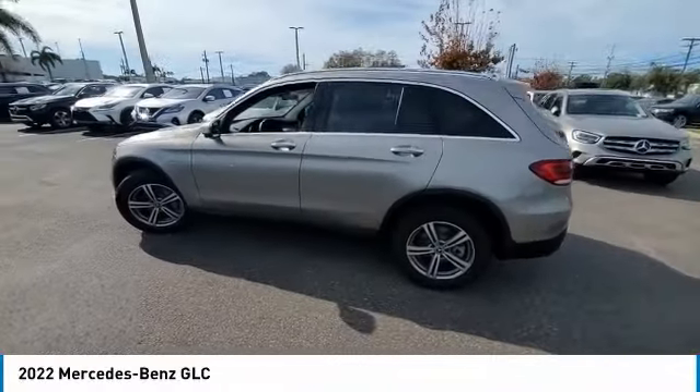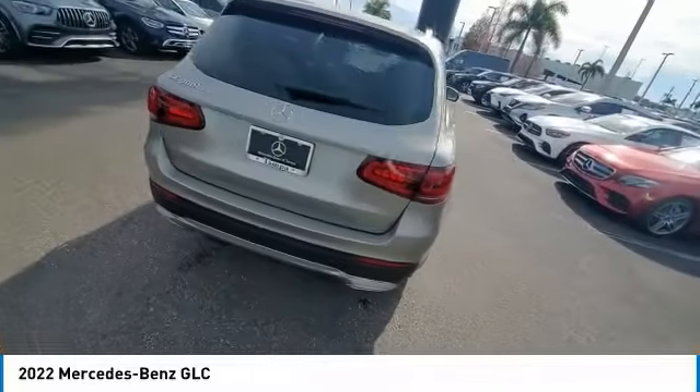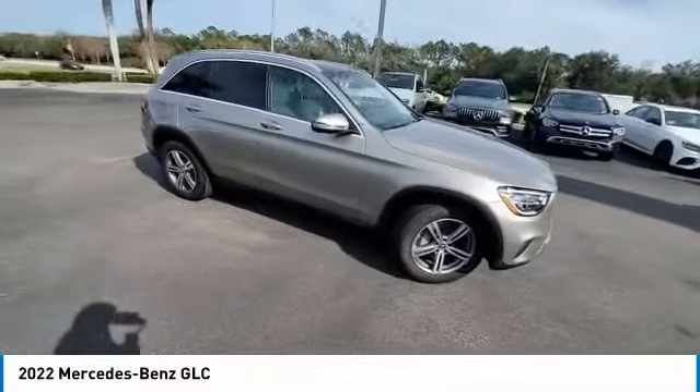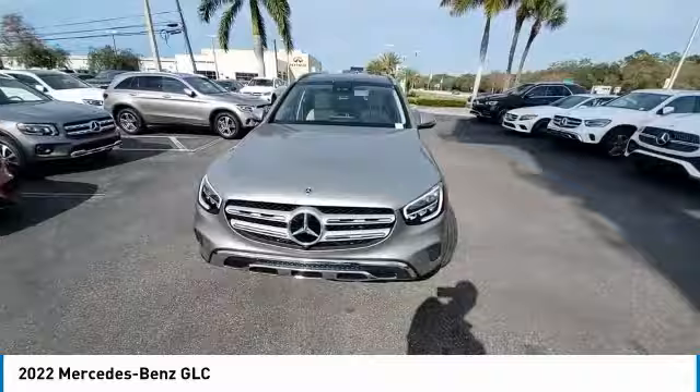Make a great choice today with the 2022 GLC. The Mercedes-Benz GLC sets the bar for the luxury SUV — a mid-size SUV that's all lean muscle and has a roomy new cabin full of style and substance.